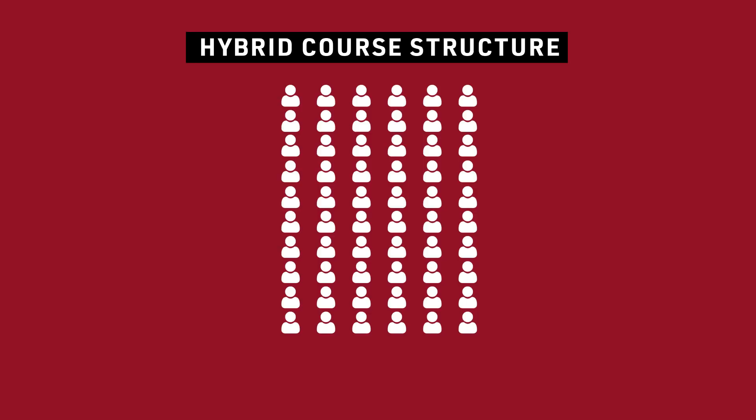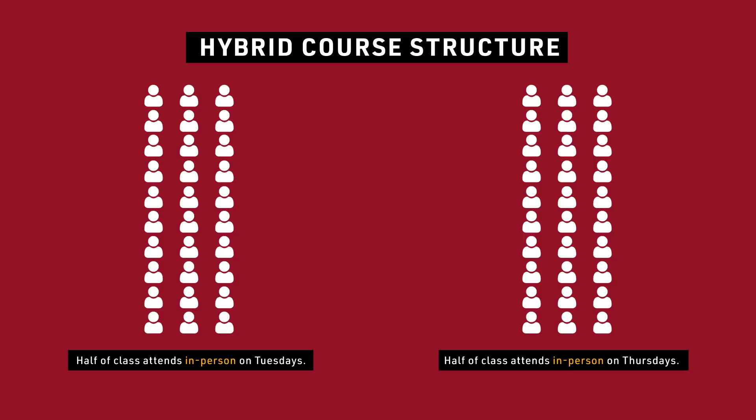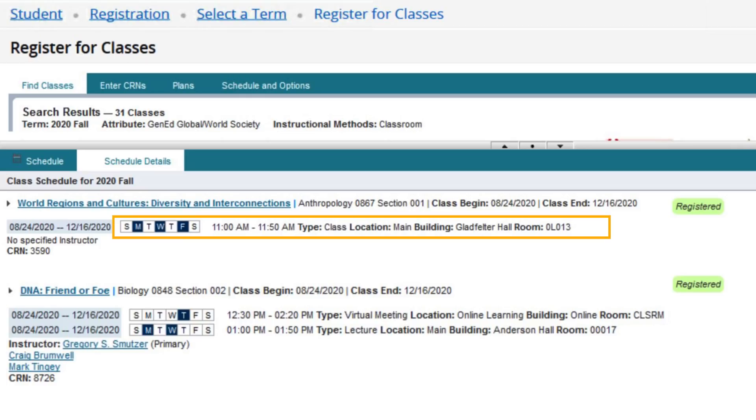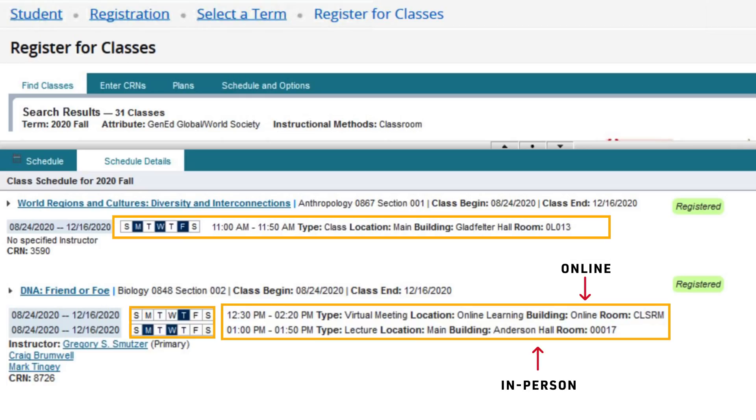Another example might be a 60-person class where 30 students attend in-person on Tuesday and 30 students are assigned to attend in-person on Thursday. Look at meeting patterns to see what days your class is meeting in person and where. If it's a hybrid course, look carefully at which components are meeting in person and which components are meeting online.